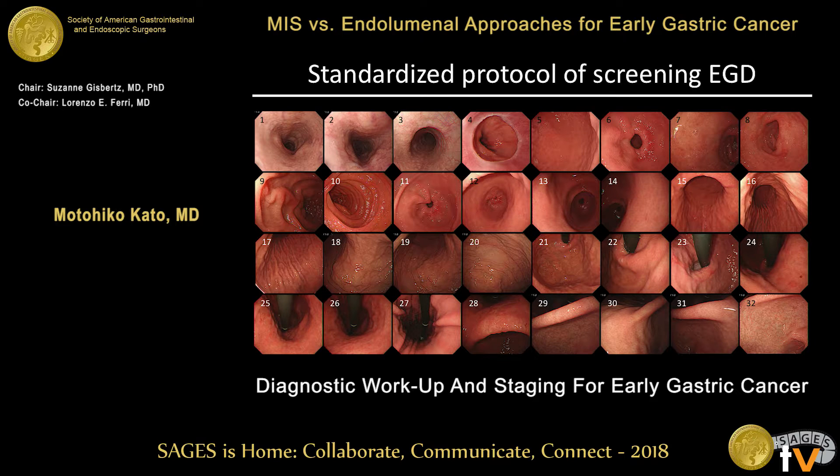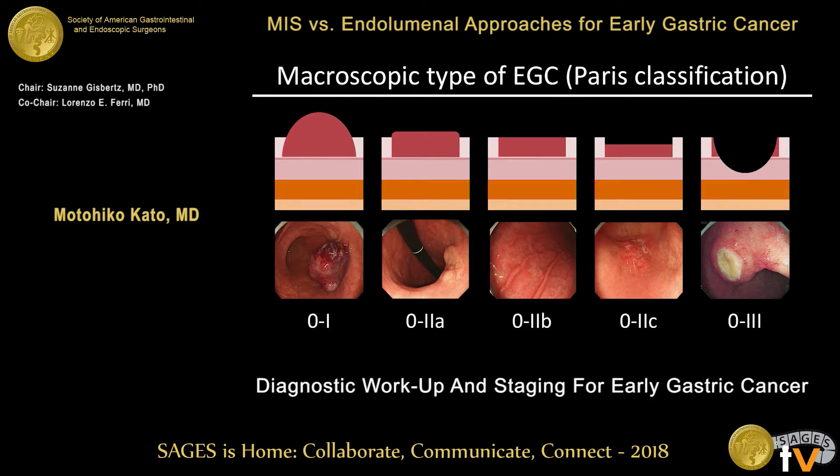A standardized protocol of observation is also very important. In Japan, we take many pictures during the procedure covering the whole stomach and duodenum. One series includes about 32 images. To ensure a complete examination, a standardized protocol for the sequence of image capture during EGD is essential. You should also know the macroscopic features of early gastric cancer.